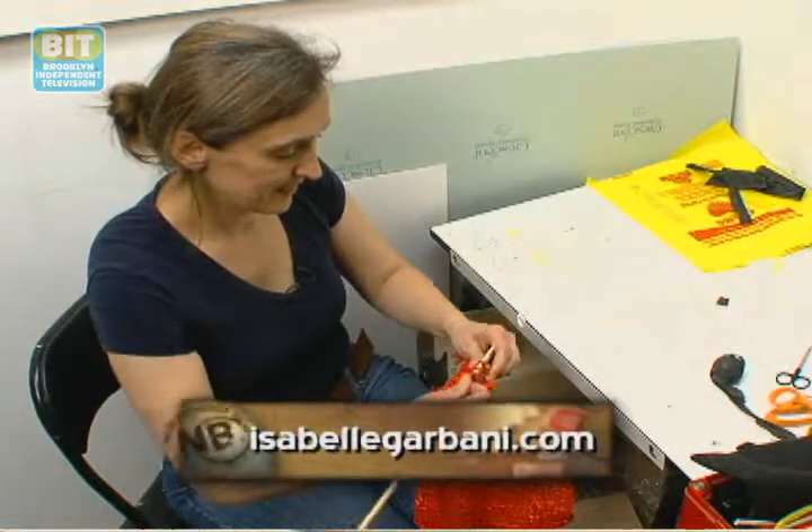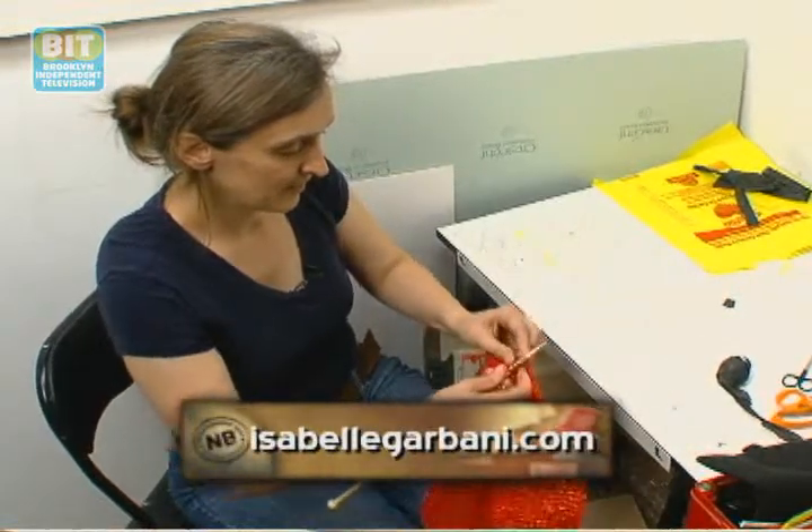If you'd like more information about my work, my website is www.isabelgarbani.com.